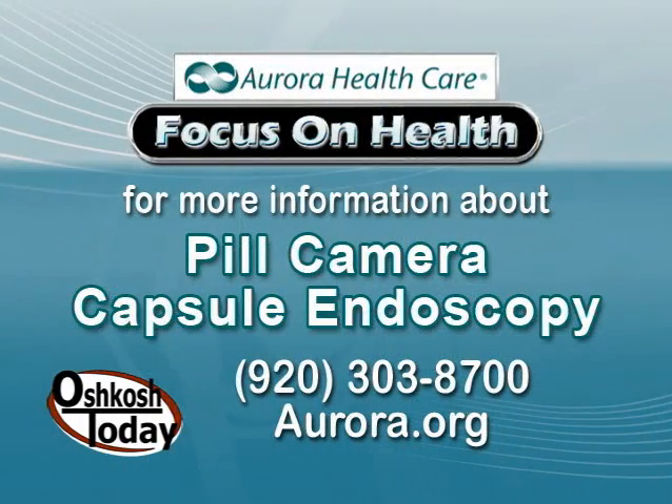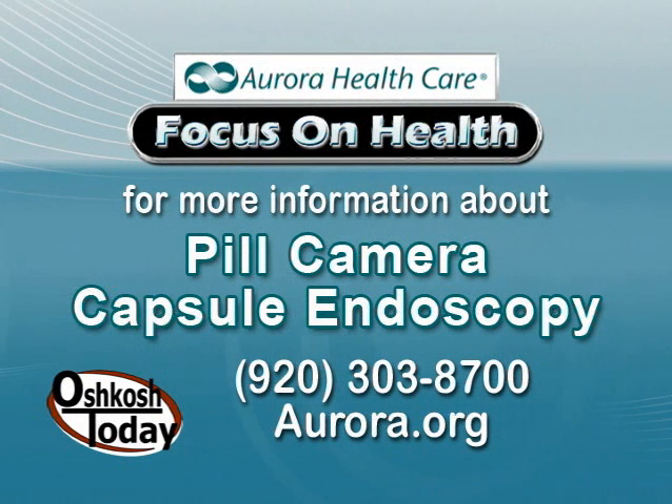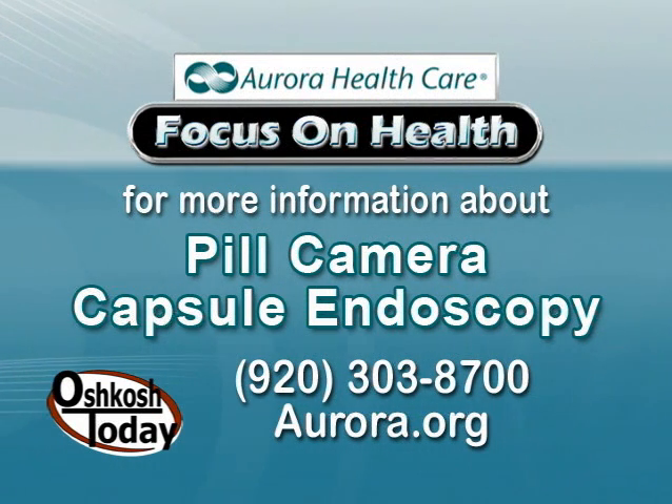If someone is having intestinal problems, what symptoms should prompt them to seek medical attention? You'd be concerned if they passed black stool, vomited blood, or are simply anemic with a low blood count — their skin may be pallid, pale as a sheet. They may also have abdominal pain, cramps, or diarrhea. You should seek out your primary care physician immediately, and they can refer you to a specialist if needed.